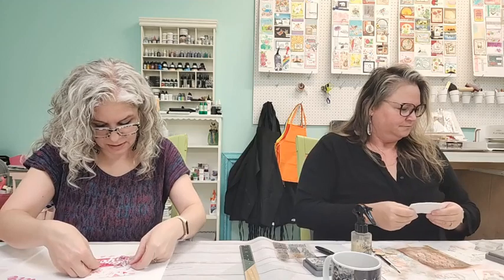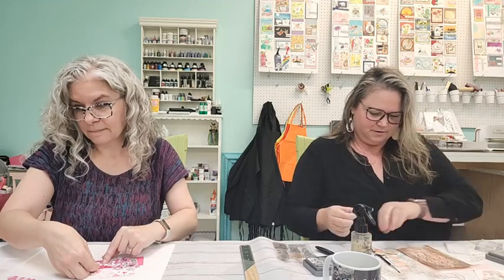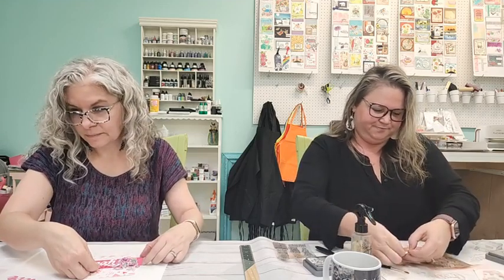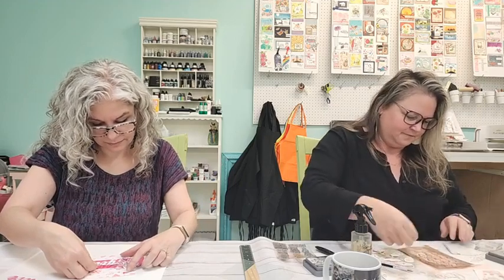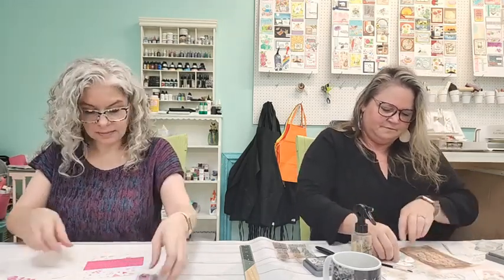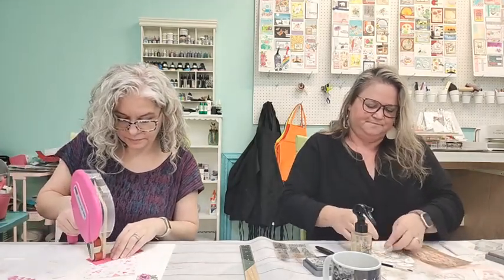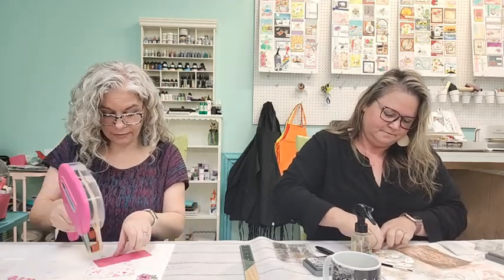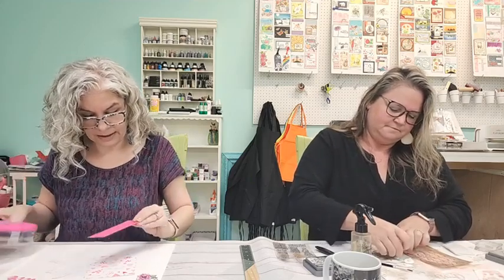I'm trying to figure out my card arrangement. I probably did fussy cut a little bit at Christmas because sometimes I don't have the dies at home. The problem with having most of my supplies here at the classroom is I have to take things back and forth from my house, which makes it a little tricky.